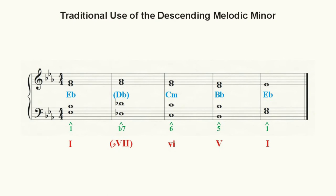Here we see the traditional pattern of the tonic or one chord descending to the borrowed subtonic or lowered 7 chord, descending to the submediant or 6 chord, descending to the dominant or 5 chord, and finally resolving back to the tonic or I chord.